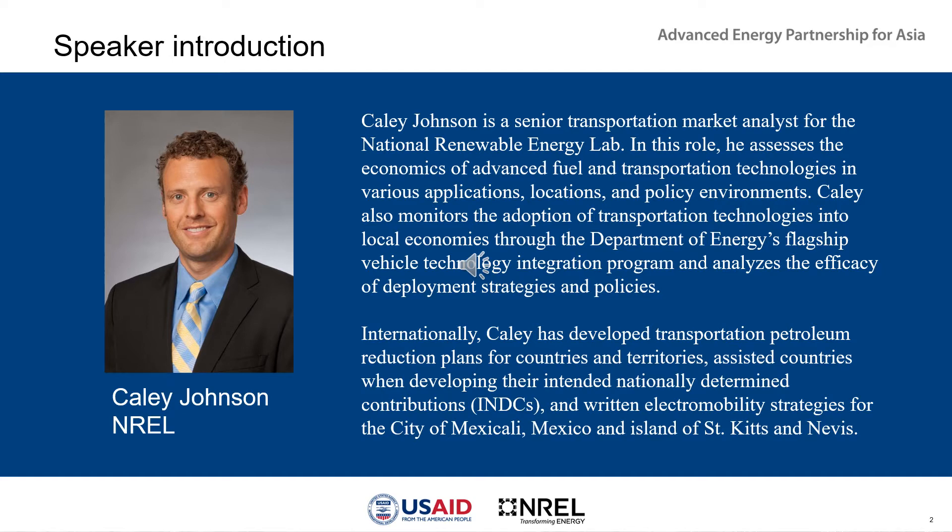Internationally, I've helped a few countries develop their intended nationally determined contributions. I've done broader work on how to set a goal for greenhouse gas emissions or petroleum reduction and how to achieve that, and I've done a few projects on specifically how to transition to electric mobility and how to catalyze an electric vehicle market. I look forward to teaching this class.